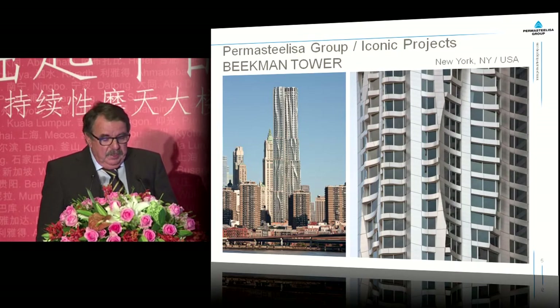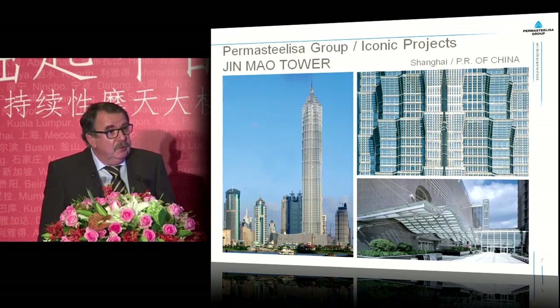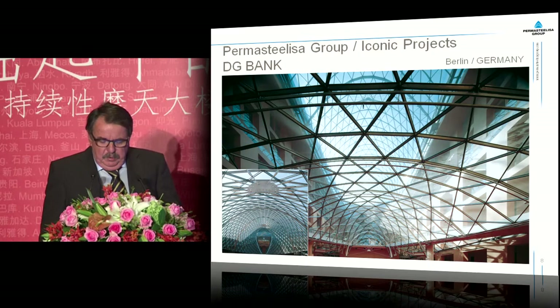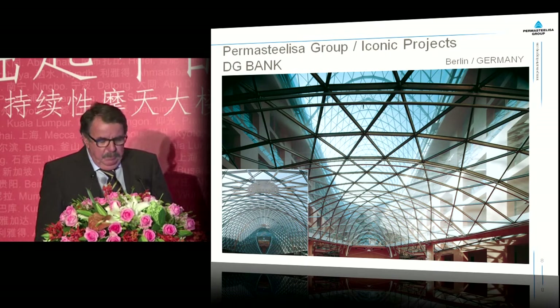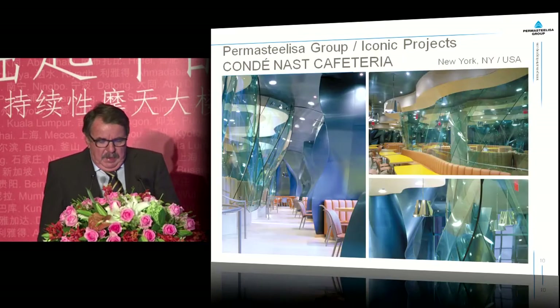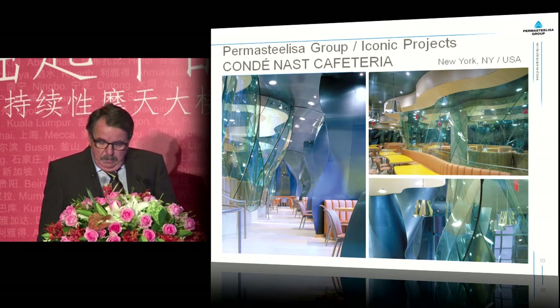Some of our realizations are the Beekman Tower in New York, the Guggenheim Museum in Bilbao, the Jin Mao Tower — which you can also look at from the inside — the DG Bank, a complicated steel and glass construction in Berlin, the two international finance centers in Hong Kong, and as an interior fit-out project, the Condé Nast Cafeteria in New York.